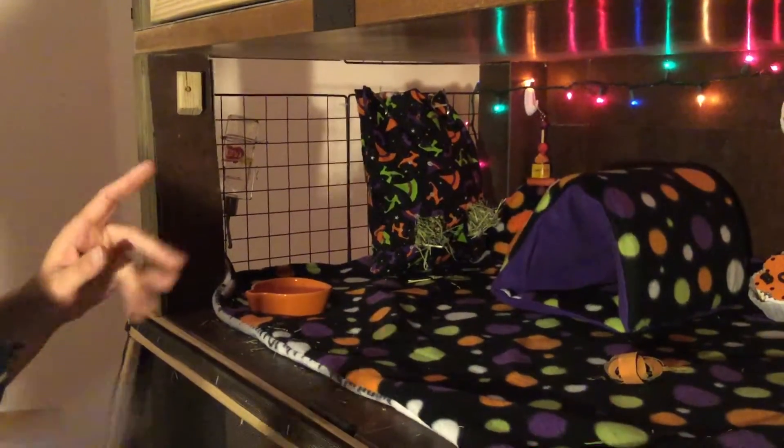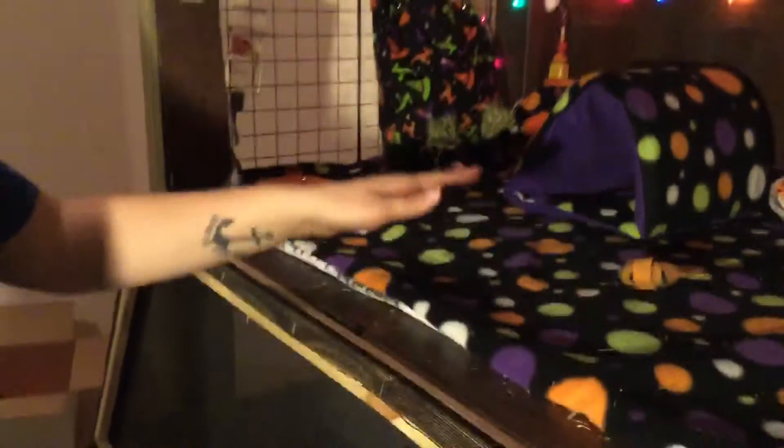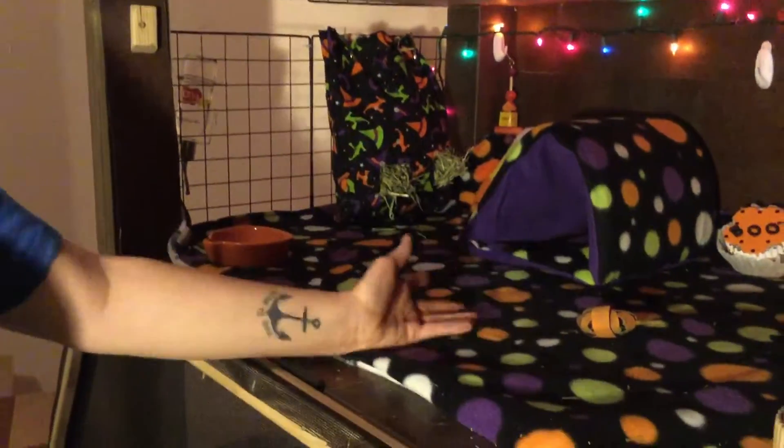Hi, welcome to Loper's Loony Bin. Again, this is the Halloween cage tour for the boys' cage. Everything in here except for a couple of things are just like the girls', but I'm going to go over them again.